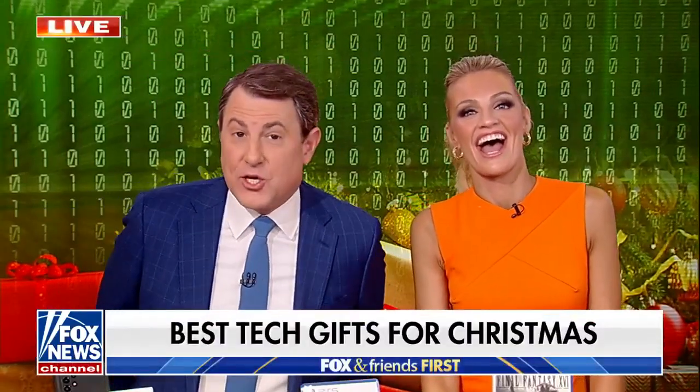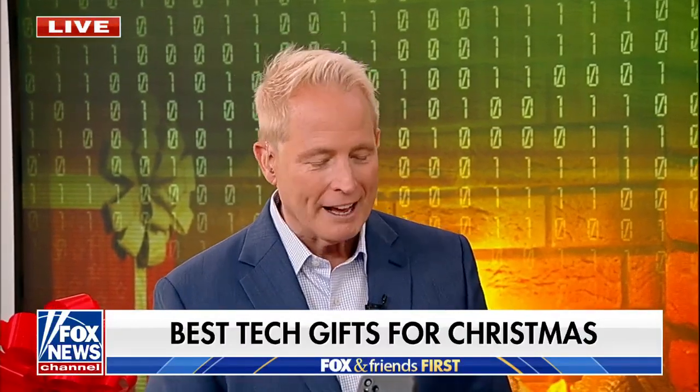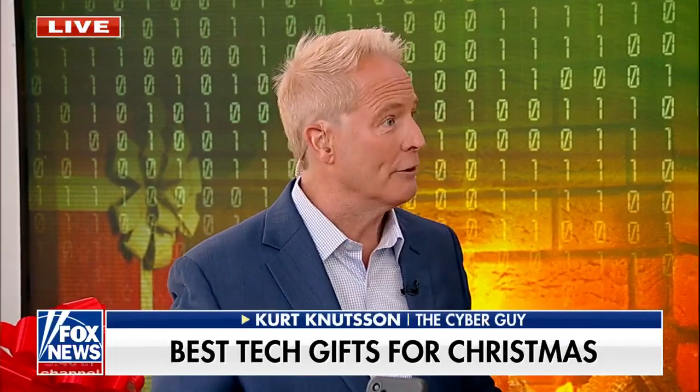With less than two weeks until Christmas, Kurt the Cyber Guy here with the perfect tech gifts for you and your family and your friends. Good morning. I'm mostly done, but I have some great ideas, and I like things that are purposeful and actually add value to somebody's life.